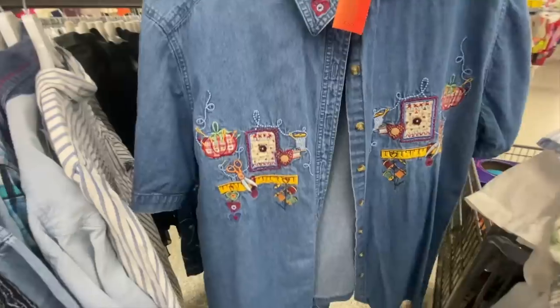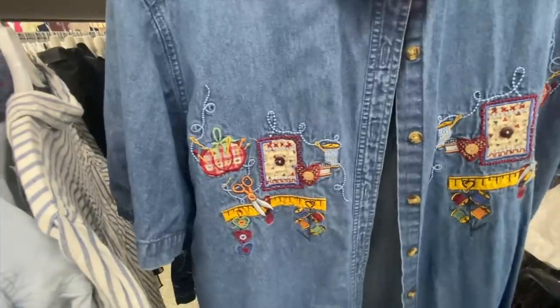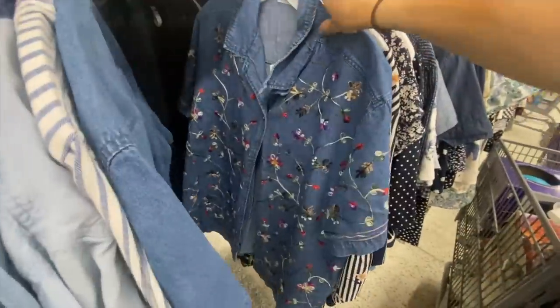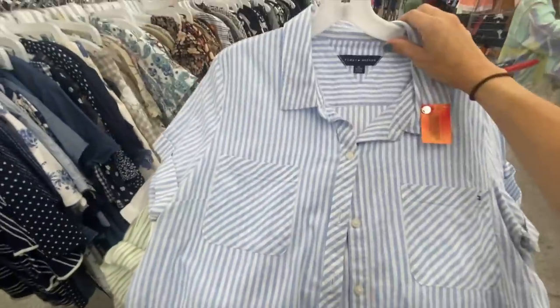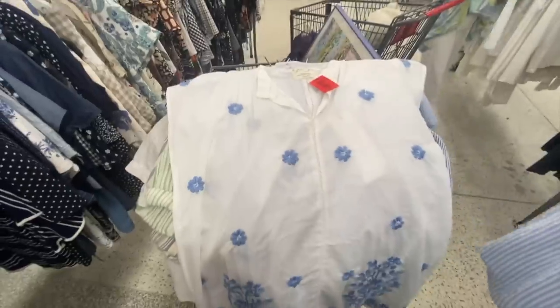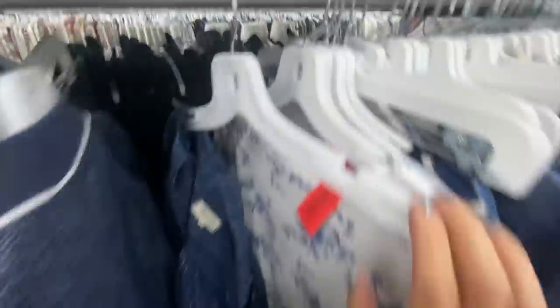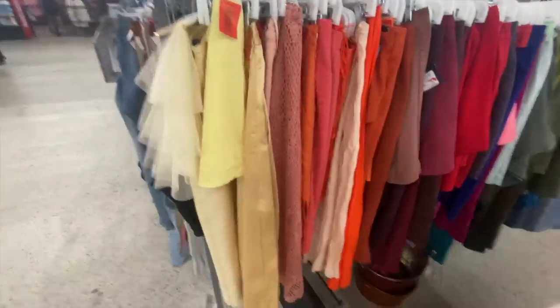This is the reason I come thrift store shopping — this is a find. Look, sewing — oh my gosh, if I had a sewer in my life, I would get that for them. And I don't know if they would wear it, but I did find some really nice blue and white — isn't that darling? It's beautiful. I don't have a lot of shirts to wear. That's made well, not for me. It is a yellow tag, so I'll keep it here for you.